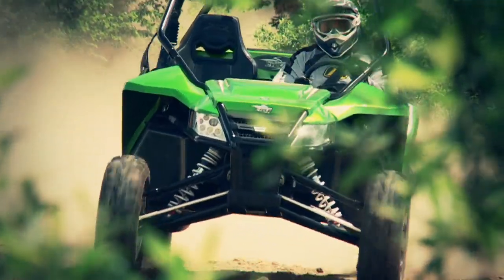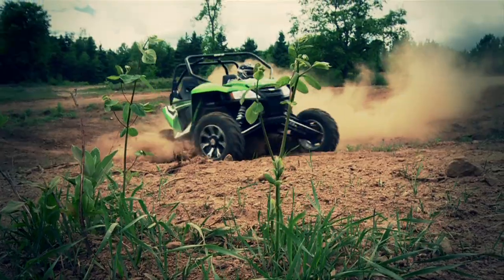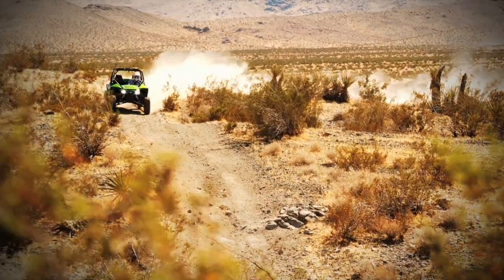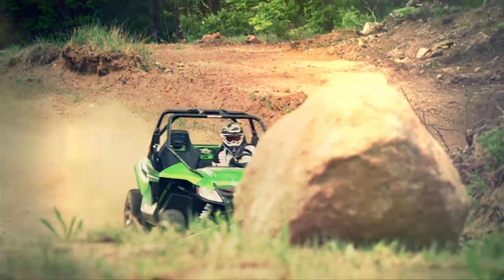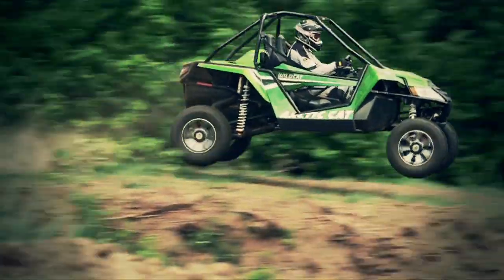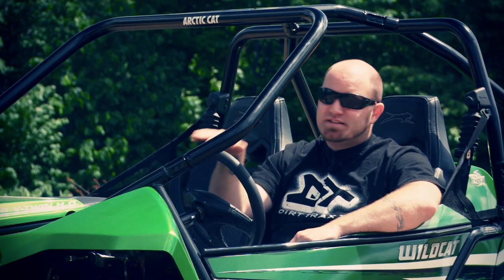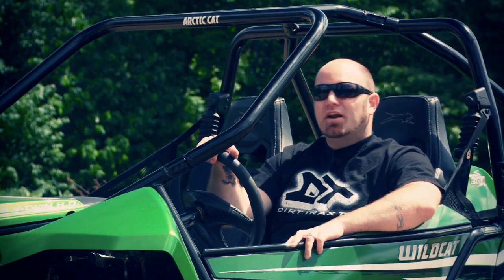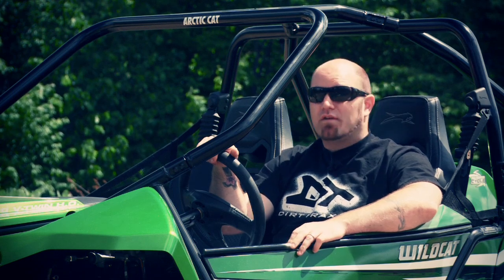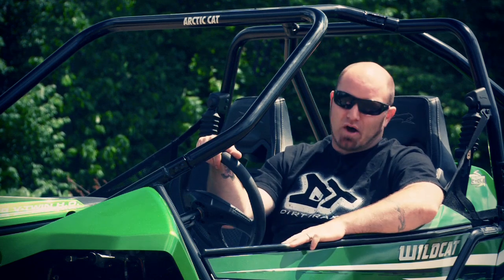With 17 and 18 inches of travel on tap, the Wildcat can soak up unbelievable terrain without even flinching. Whoops and ruts that toss its competition around like a ragdoll barely upset the Wildcat, and landings that send drivers straight to their local chiropractor in competitive vehicles feel soft and pillowy in the Wildcat. Now that any doubts about whether this vehicle handles and rides amazingly are fully quelled, let's move on to power.